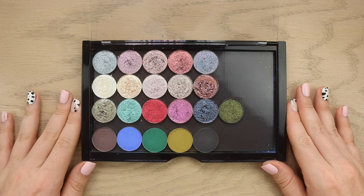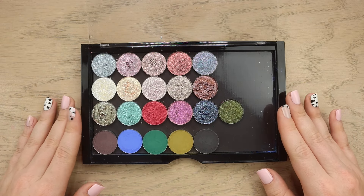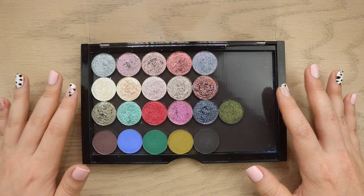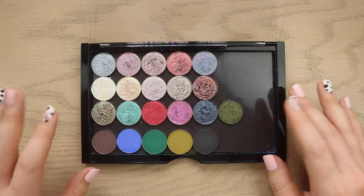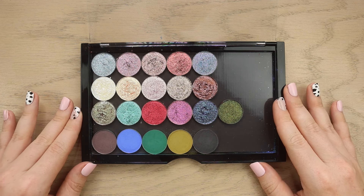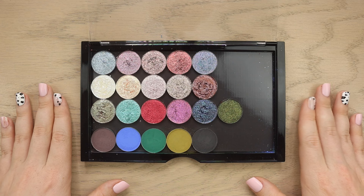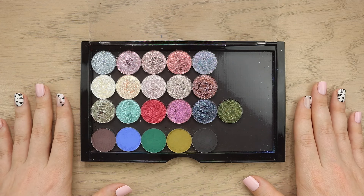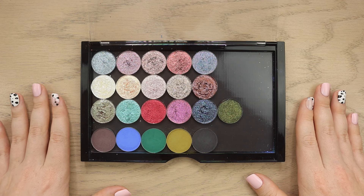Hello fellow makeup lovers! How are you guys doing today? I am so excited for this video because we're going to be playing with a bunch of new single shadows from Touch of Glam. I have been messing around with them off camera and I cannot wait to share them with you. This video is sponsored by Touch of Glam, which I appreciate so much. I will have their website linked down below.